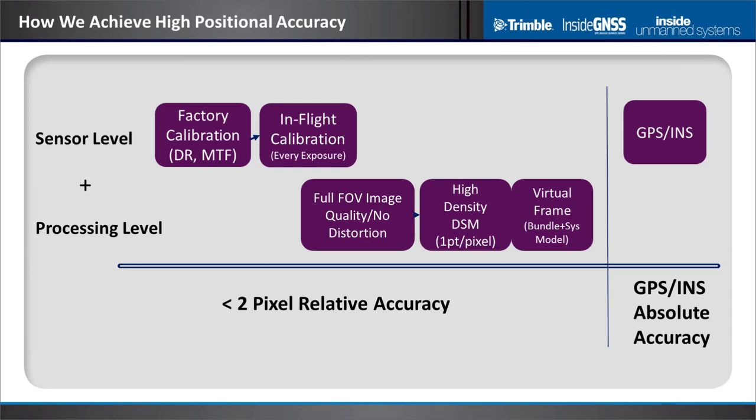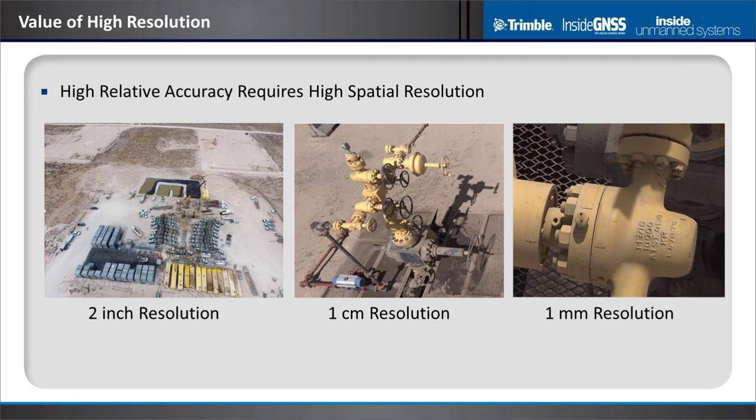Combining relative and absolute accuracy gives you full capability to describe what a physical object is in terms of its size and where it is on the earth. Image quality is critical because we rely on image matching to decide where a pixel lives on the ground. This illustration shows resolution ranging from 2-inch resolution attainable at 200 to 400 feet AGL with a wide-field system, all the way down to one millimeter resolution on an oil and gas Christmas tree — driven by the need to read serial numbers, measure bolt sizes, and bolt patterns.